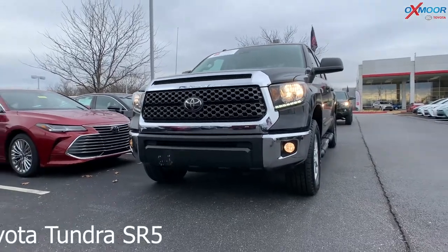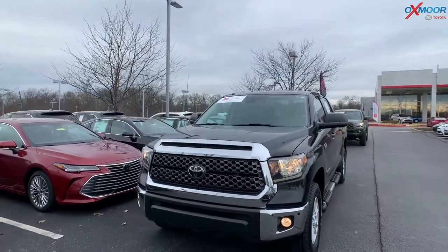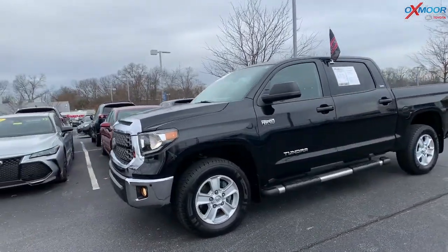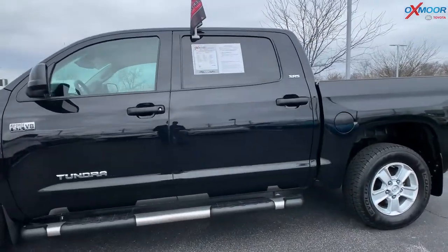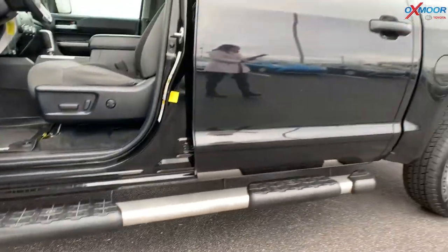This is a 2019 Toyota Tundra. It's an SR5 four-wheel drive. That exterior color is in a midnight black metallic. The vehicle is Toyota certified. It's four-wheel drive. You have those 18-inch alloy wheels. It has the brushed stainless steel step board. There is a spray-on bed liner.